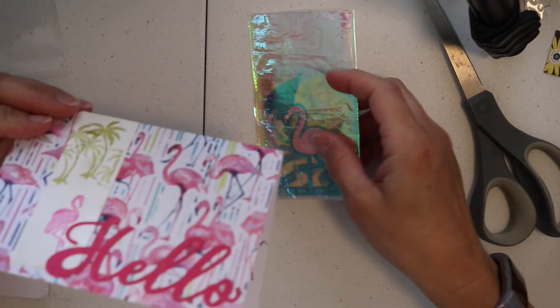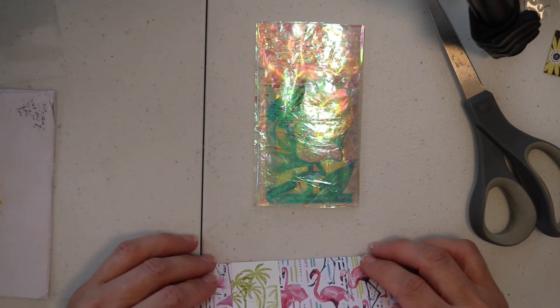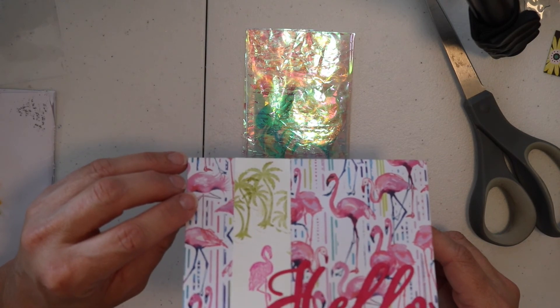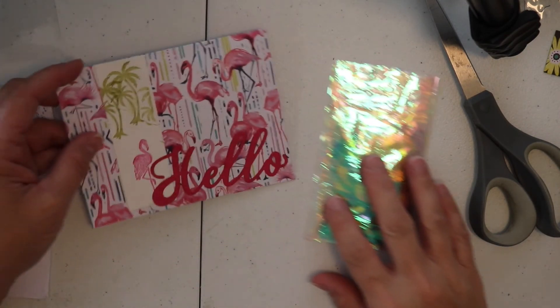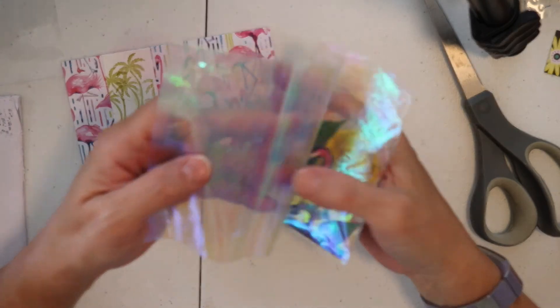I'm going to put this here. It says, 'Jovi, hope you are doing well. I had fun making this ATC for your giveaway. Thanks for all your love and support. Loving your channel. You rock. Love, Rosemary.' Absolutely love it, Rosemary. Okay, let's open this up and see what's inside.